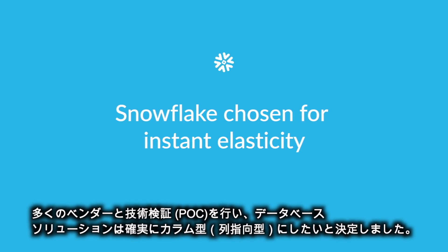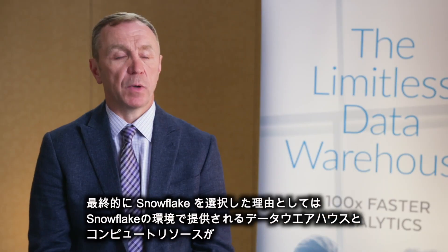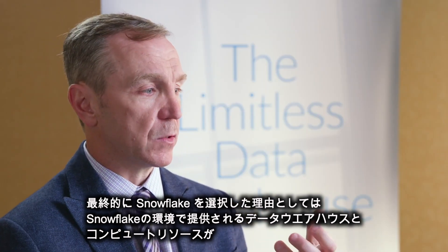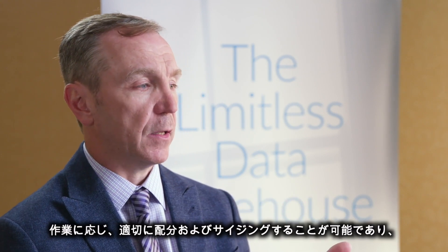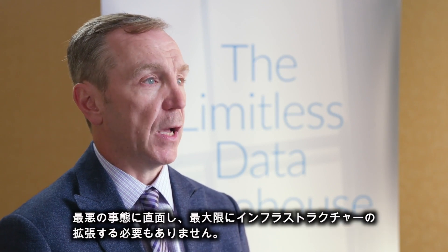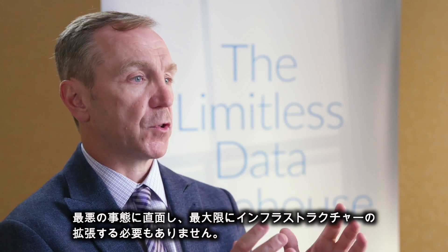We did a POC among a bunch of vendors. We had decided that we wanted a columnar database solution for sure. The reason that we ended up going with Snowflake is the ability to have warehouses — which are the computing resources in Snowflake — that are allocated and sized properly for the task at hand, allowing you to not basically size up your infrastructure for the worst possible thing.